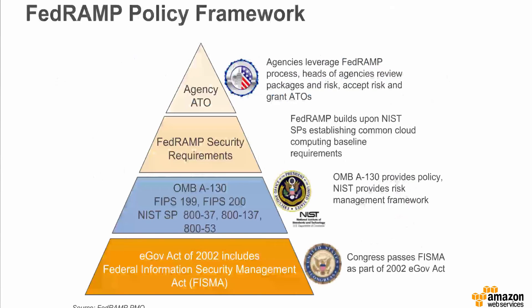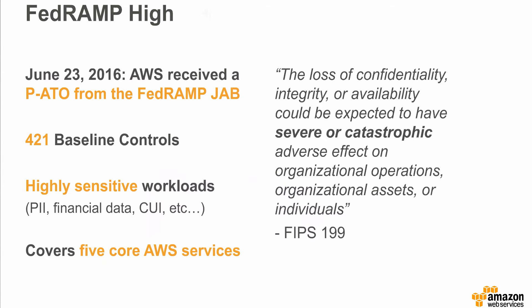The common templates, single auditor, and unified catalog of cloud providers facilitates a do-once, use-many-times framework for the U.S. federal government. FedRAMP does not replace FISMA; rather, FedRAMP builds upon FISMA. Agencies are responsible for accepting the risk of their own workloads running in the cloud. On June 23, 2016, AWS GovCloud U.S. was granted a Joint Authorization Board provisional authorization for high-impact level.